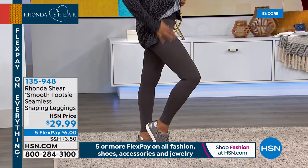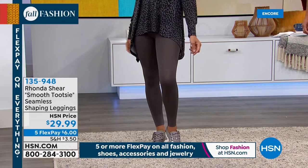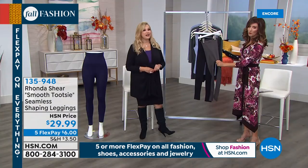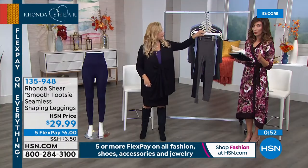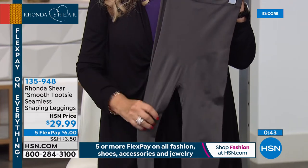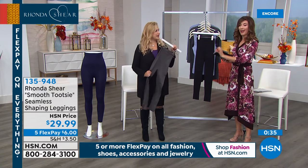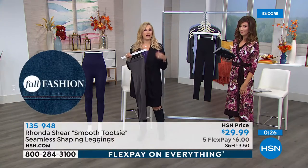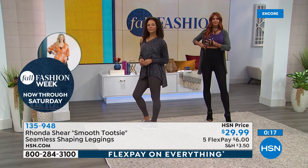Throw them in the washing machine — they return to their original shape, no bagging or sagging. You can wear them 12 hours and they always come back. They're a longtime favorite of Ronda's line that can't be improved upon. Smooth, cool to the touch, nylon-spandex blend. Hand wash or hang dry. They start at extra small and go up to 3X. Order true to size unless you want a more relaxed fit, in which case go up a size. Great for targeting the tummy and muffin top area.